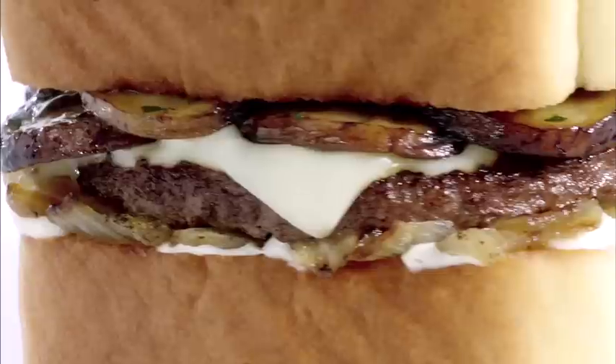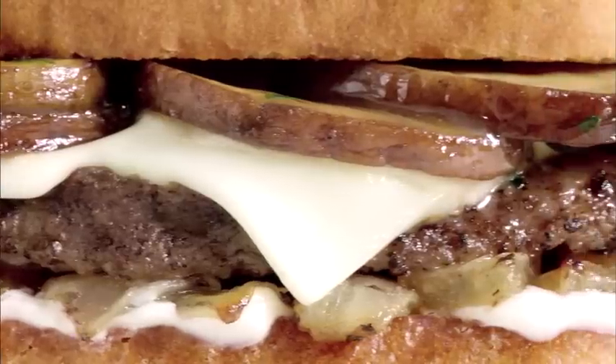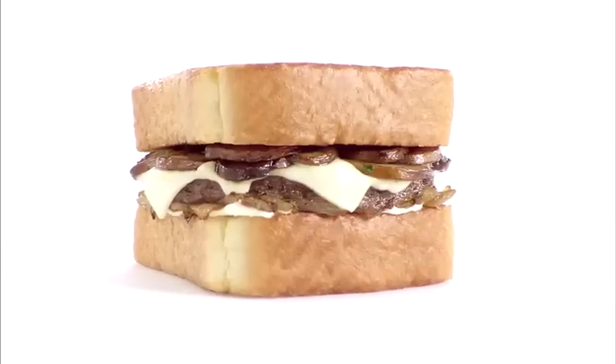Or, throw on sautéed portobello mushrooms, Swiss and mayo, and strut it when you've got it. You go, Texas toast!